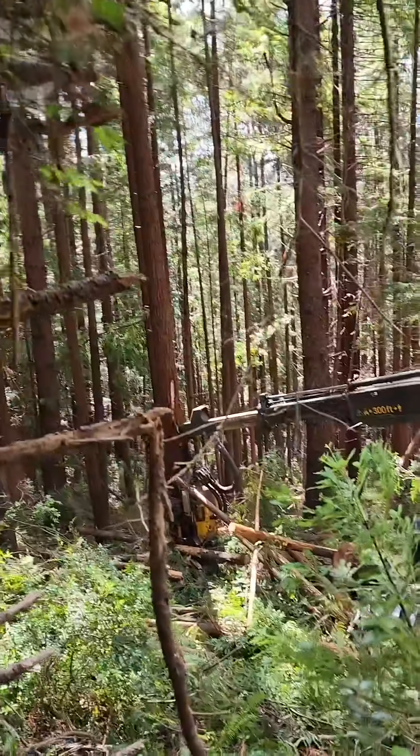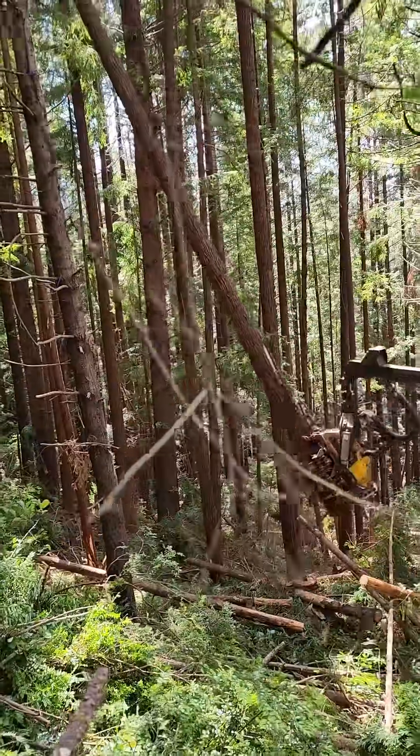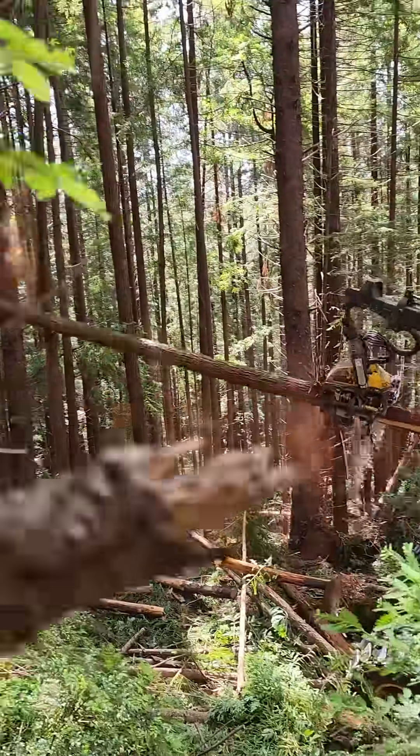Now here's the Redwood Rising Forest Restoration Project twist. We don't start our heavy restoration — bringing out our heavy equipment and our chainsaws and all that stuff to help restore the forest — until after the majority of the bird nesting season is over. So we don't even go into the woods until June 15th.